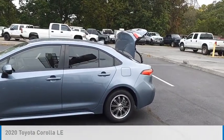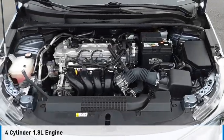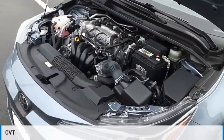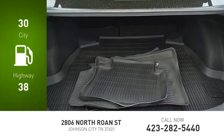This vehicle is powered by a front-wheel drive, four-cylinder, 1.8-liter engine and comes with a continuously variable transmission. Great fuel efficiency saves you money by requiring fewer trips to the gas station.